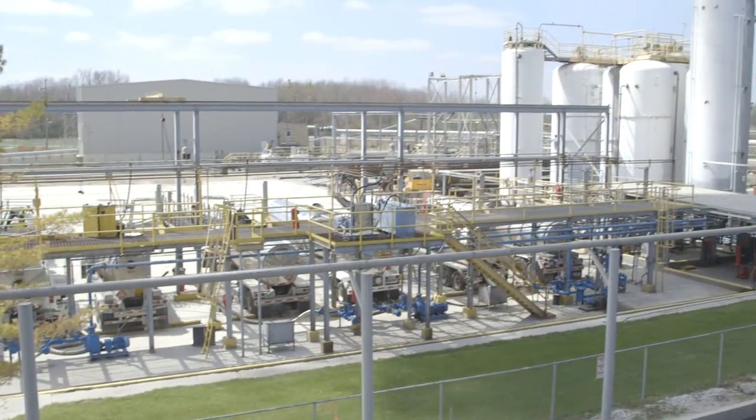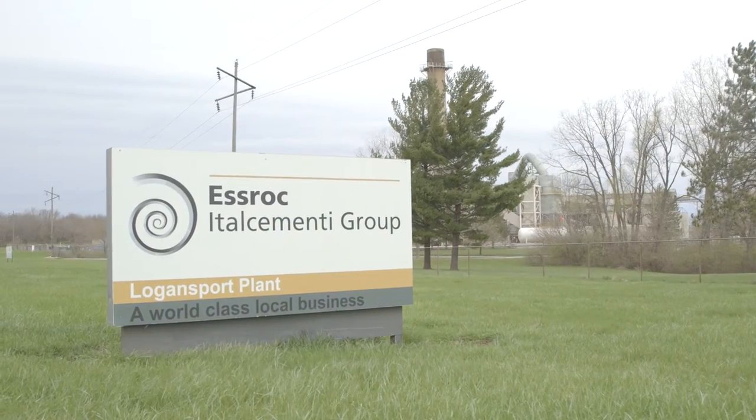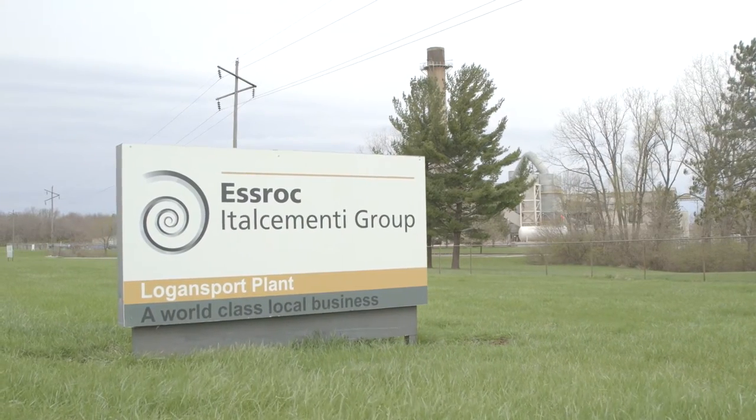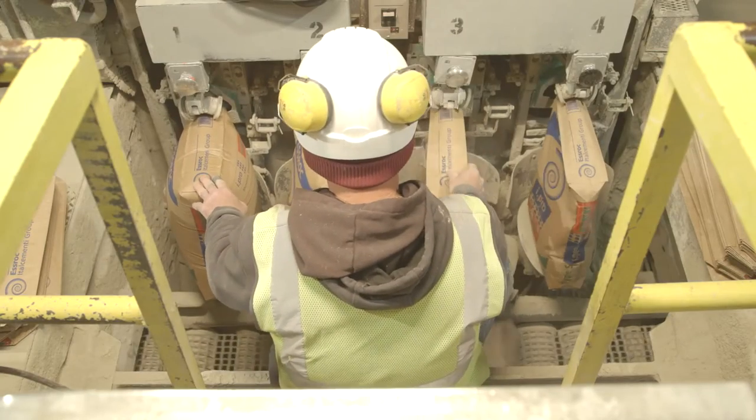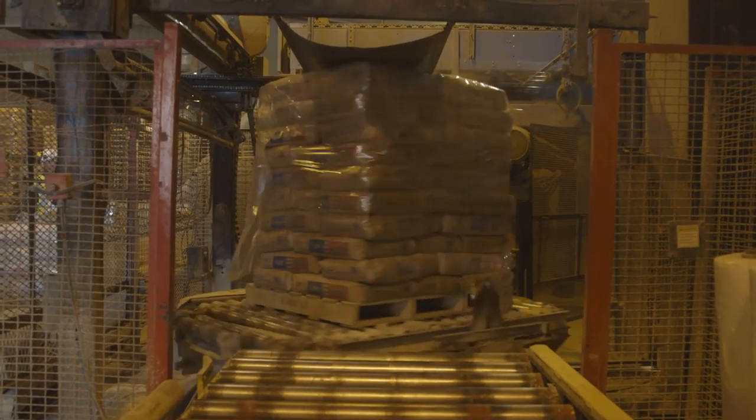Here is a short video about the alternative fuels process at Logansport. We're at S-Rock Cement Corporation in Logansport, Indiana, where we process waste-derived fuel as an alternative fuel in the making of cement. This plant was established in 1962. We started burning alternate fuels in 1986. It produces roughly 450,000 tons of cement annually.